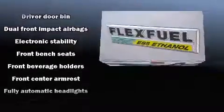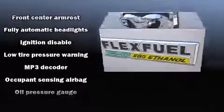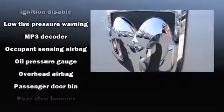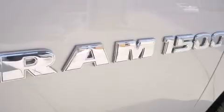Audio features include a CD player with MP3 capability and six well-positioned speakers. In the event of a rollover collision, side curtain airbags provide additional protection for outboard seated passengers.